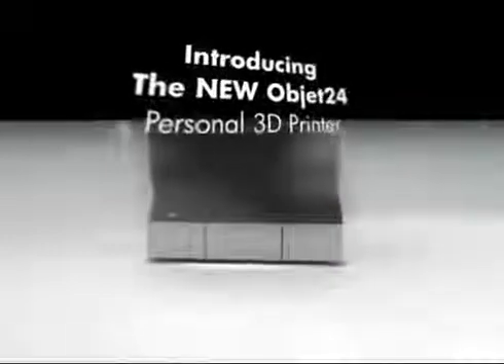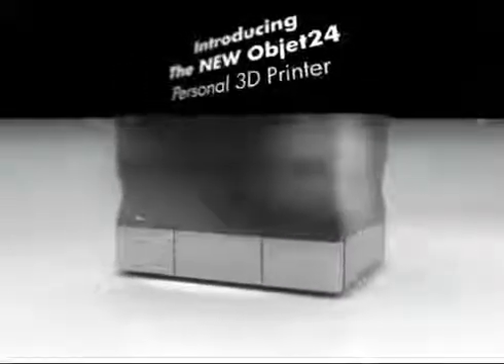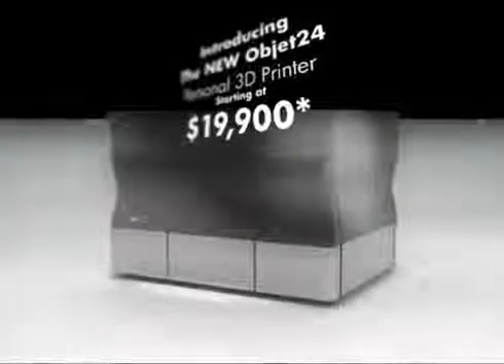Introducing the new OBJET24 personal 3D printer. Starting at only $19,900.